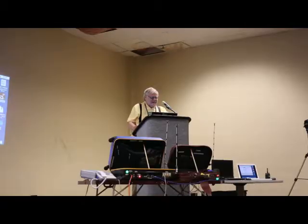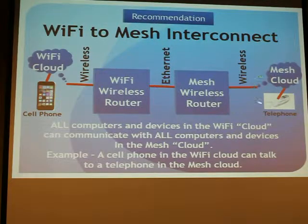That means anybody can talk to anybody else in those two worlds. For example, we can have somebody over here with a cell phone and somebody over here with a telephone on the mesh cloud and they can talk to each other, and it's totally transparent. And this can be way far away on the mesh network, not just locally.